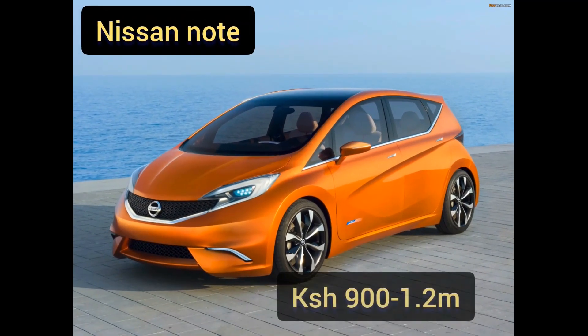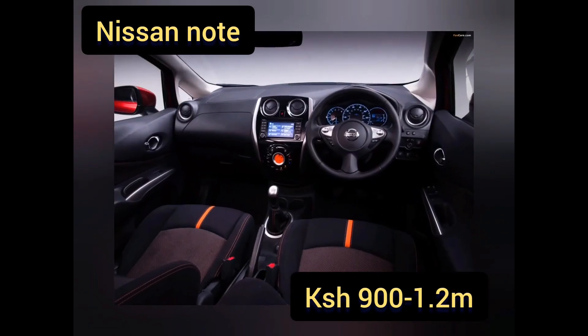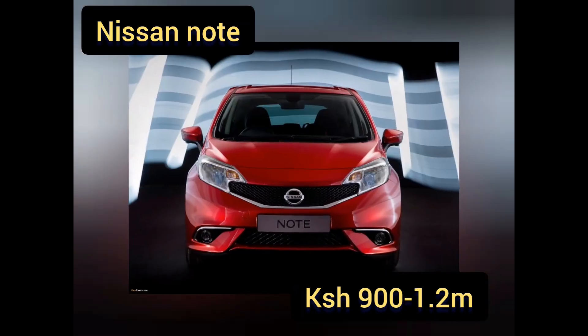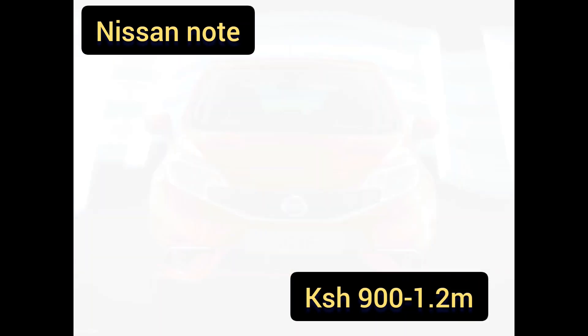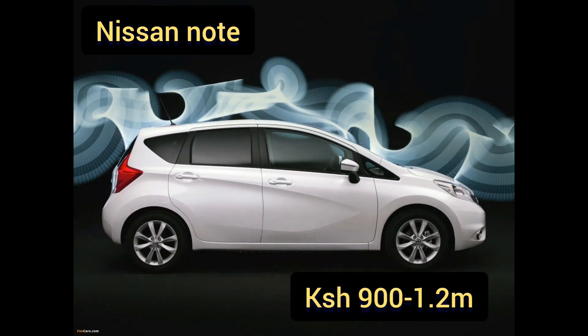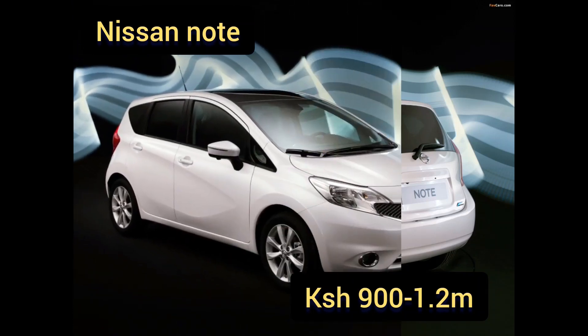At number three we have the Nissan Note, from Japan, first introduced in 2004. The version we are looking at is the 2014 model. The engine ranges from 1.4 to 1.5 liter petrol, and there is also a 1.6 turbo diesel, doing 16 to 20 kilometers per liter. A hybrid version, referred to as e-Power, came out in 2016 and does 20 to 25 kilometers per liter.